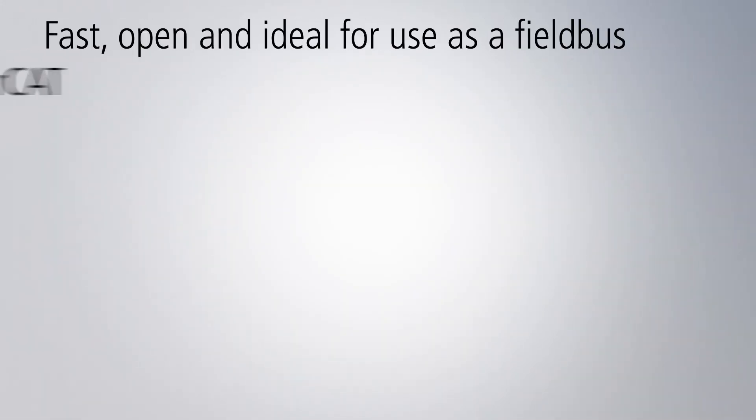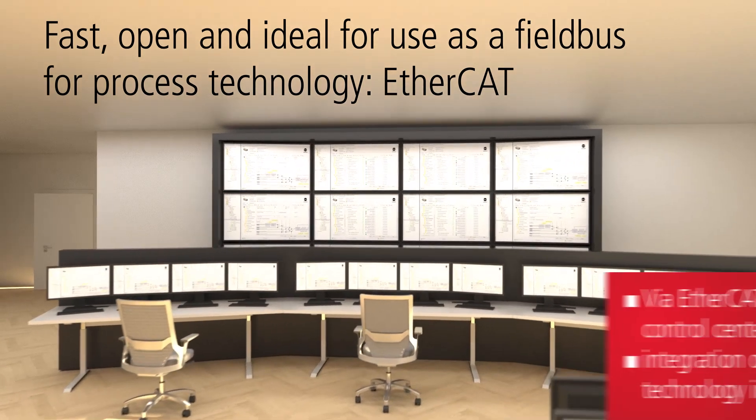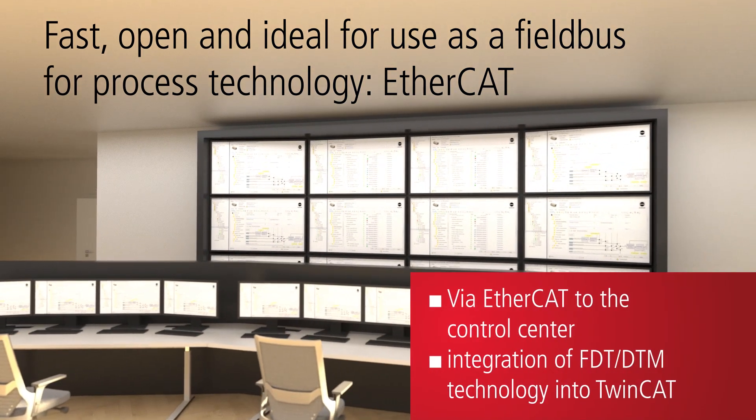From the field level to the control centre, with EtherCAT — the globally established high-speed fieldbus — one universal communication technology is available for use throughout entire installations.